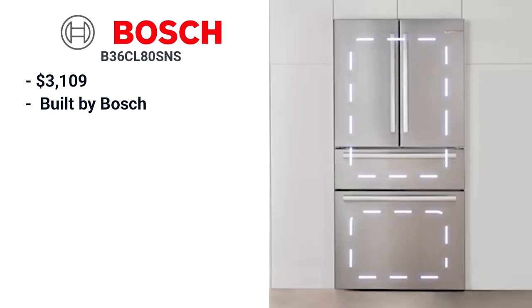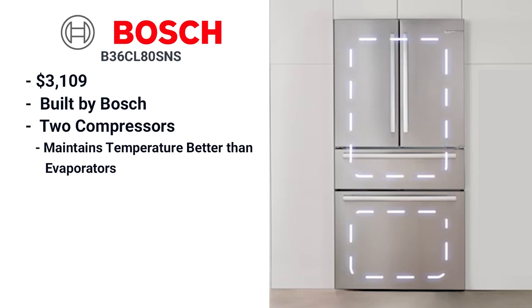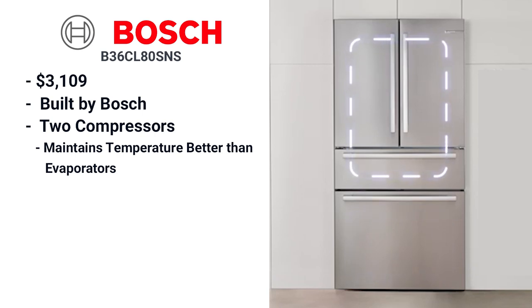The Bosch 800 Series 36-inch counter-depth refrigerator is $3,109. It is brand new and built by Bosch rather than being outsourced as in years past. Bosch is the only freestanding counter-depth with two compressors — one each for the refrigerator and the freezer — so the warmer, moister air of the refrigerator doesn't blend with the drier, colder air of the freezer.